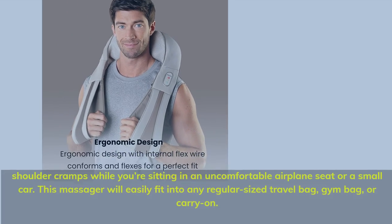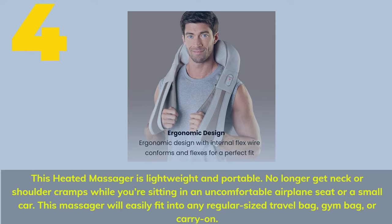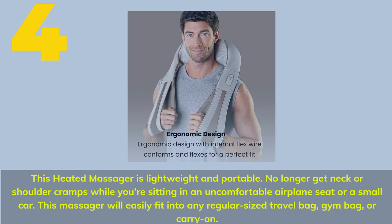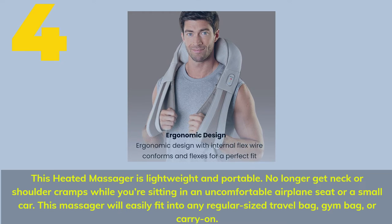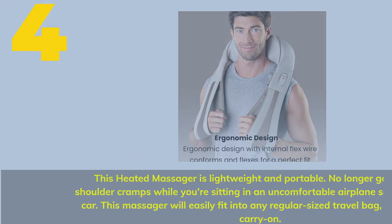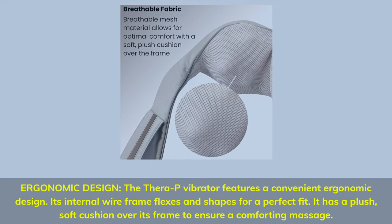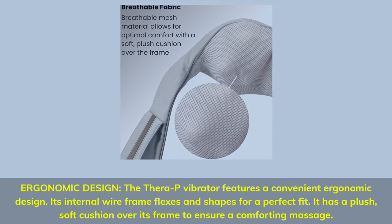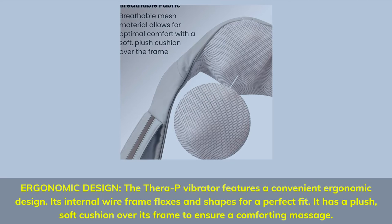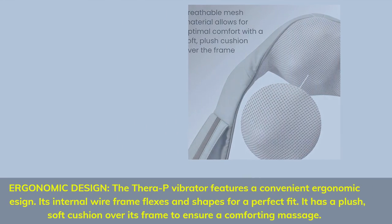Number 4. This heated massager is lightweight and portable. No longer get neck or shoulder cramps while sitting in an uncomfortable airplane seat or a small car. This massager will easily fit into any regular-sized travel bag, gym bag, or carry-on. The Therapy Vibrator features a convenient ergonomic design — its internal wireframe flexes and shapes for a perfect fit. It has a plush, soft cushion over its frame to ensure a comforting massage.